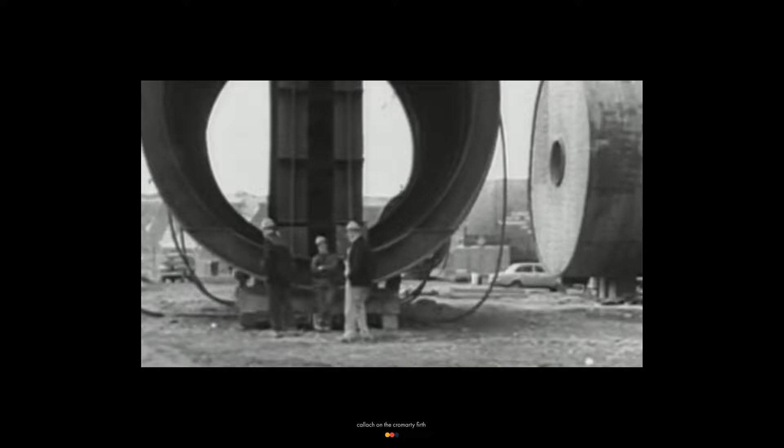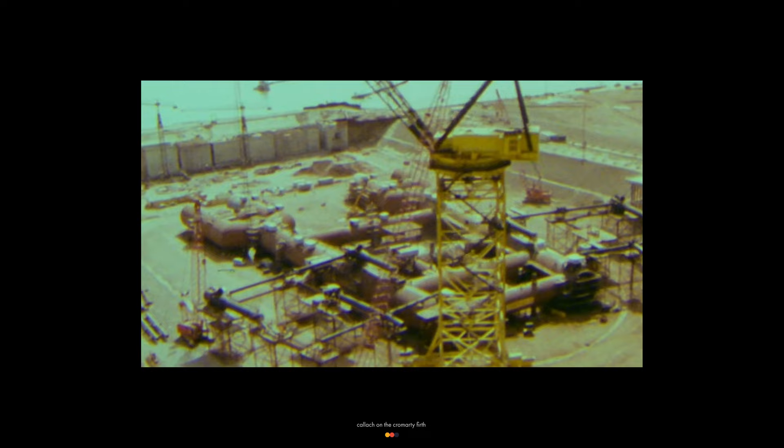I remember this as a beach, so watching what was happening here I didn't really understand it. But I realized that this was a revolution — something different in the Highlands — and the area embraced it. They had to bring in workers from the industrial centers in England and Glasgow.